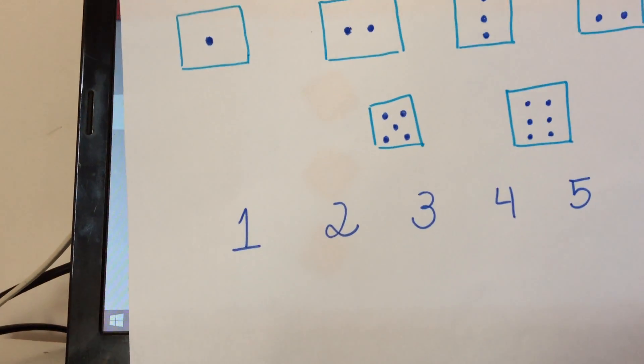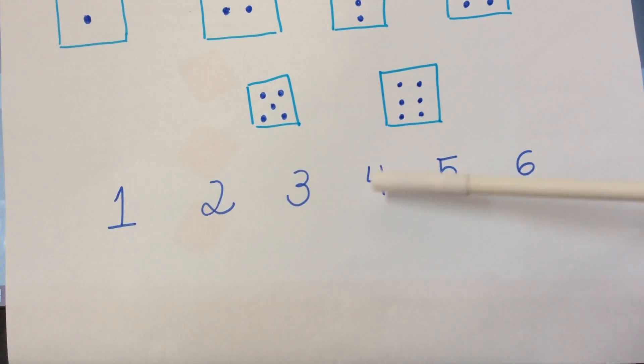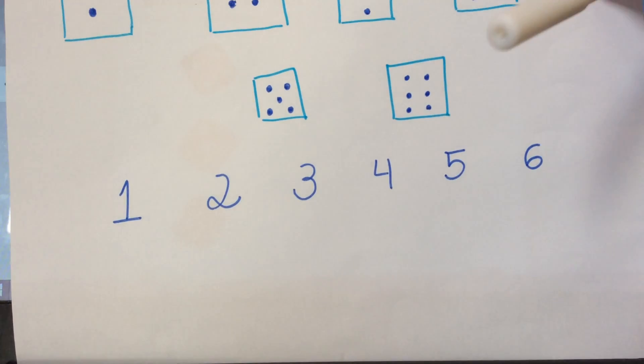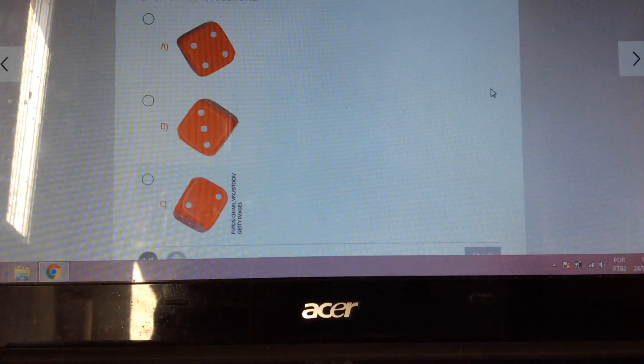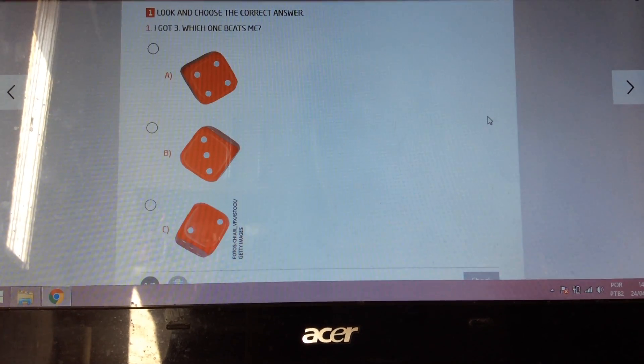Remember, number three — bigger than three: four, five, six. So here, we have number two. Number two isn't bigger than number three.